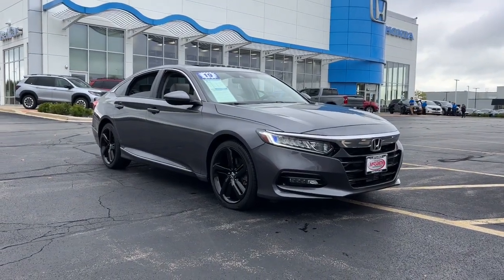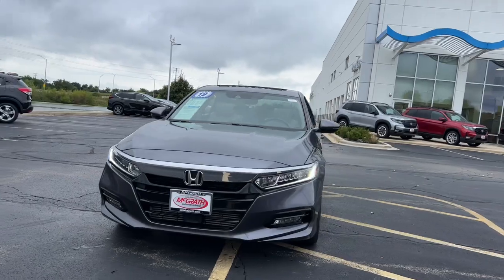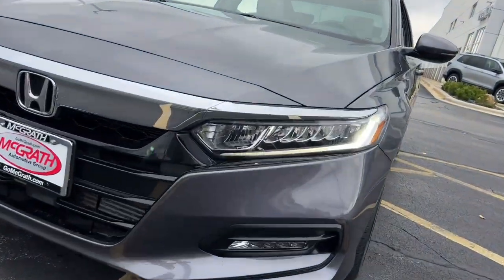You're gonna love the 2019 Honda Accord. With less than 45,000 miles on the odometer, this vehicle stands out from the rest.